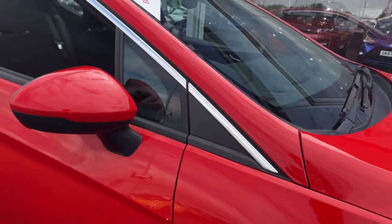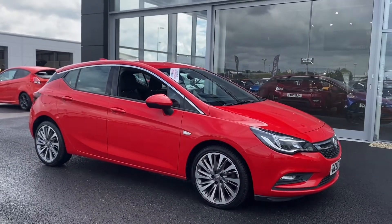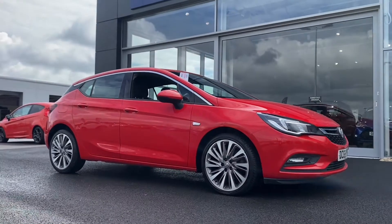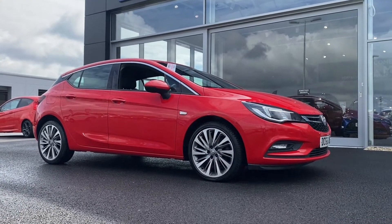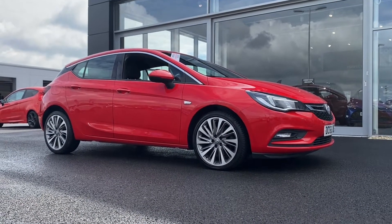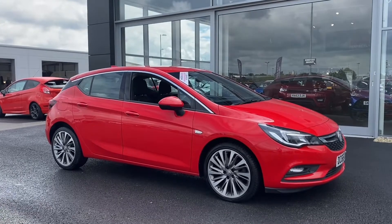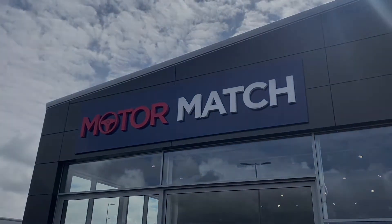Taking you back outside for another look at this brilliant Vauxhall Astra 1.6 CDTI Blue Injection that's just arrived here on site at Motormatch. If you'd like any more information or to book a test drive, come down to our indoor showroom or give us a call on 01244 311 404. Thank you so much for watching — we'll see you soon, bye for now.